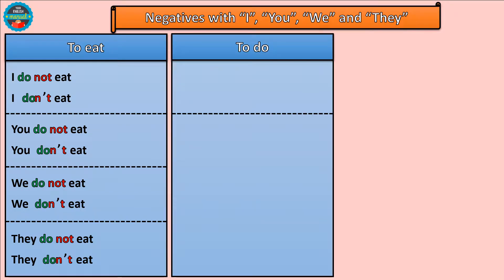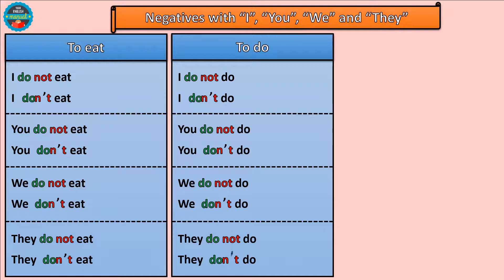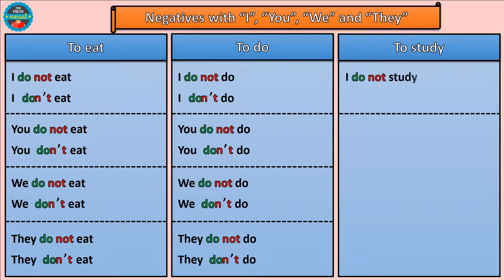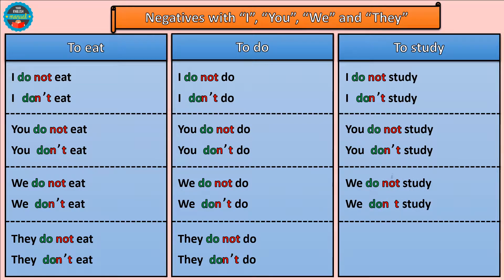Now with the verb 'to study': I do not study / I don't study. You do not study / you don't study. We do not study / we don't study. They do not study / they don't study. Easy, right?